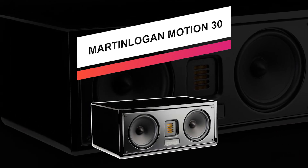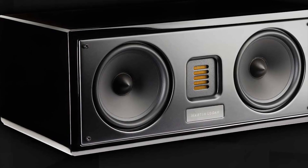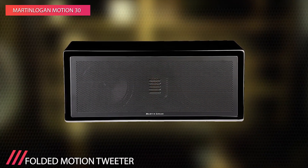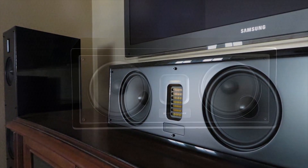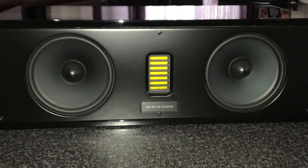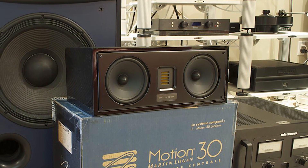Up next is the Martin Logan Motion 30, our pick for best splurge. The Motion 30 center channel speaker delivers clear, accurate movie dialogue and robust sound effects for a home theater experience that's genuinely cinema-like. The speaker takes advantage of Martin Logan's most advanced technology, the Folded Motion Tweeter, to create detailed, dynamic center channel sound that immerses you in the on-screen action. It uses dual 5.5-inch aluminum cone woofers to supply fast, clean midrange and lower mid frequencies that blend seamlessly with the Folded Motion Tweeter. A low-turbulence rear-firing port extends bass performance while keeping it tight and tuneful. This center channel speaker is sized to fit inside most standard audio-video cabinets, and the speaker's angled enclosure adds versatility.